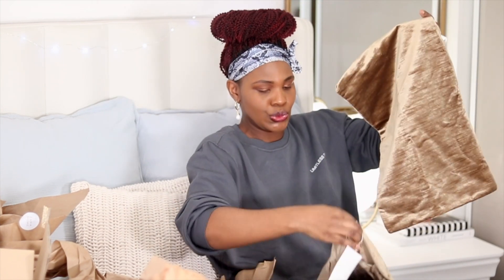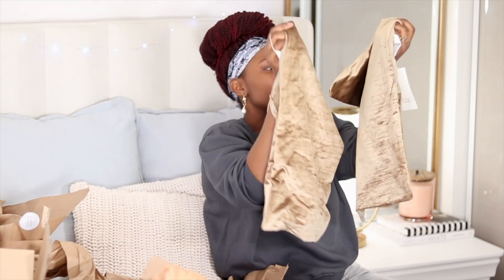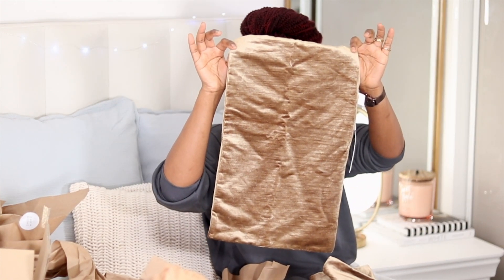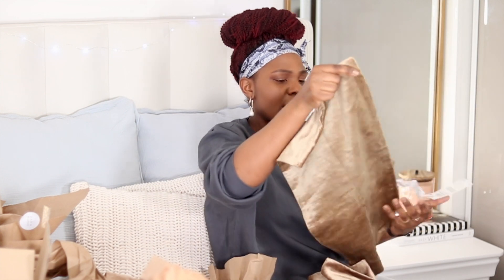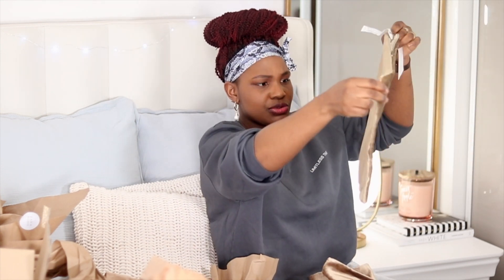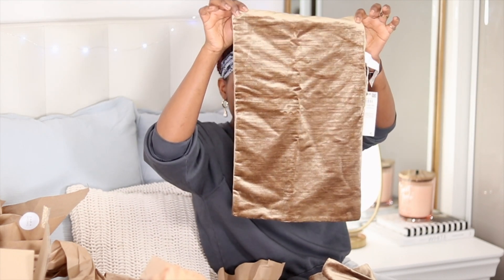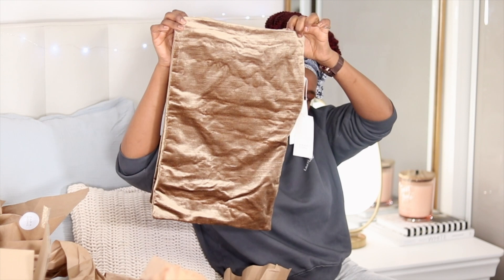Next I picked up two cushion covers — right up my street. This chocolatey brown color is one I'm really loving at the moment. They are 30 by 50 centimeters and have a velvety quality which I like. They're on the smaller side but I love the color — I'll need to put them on the sofa to see how they look.